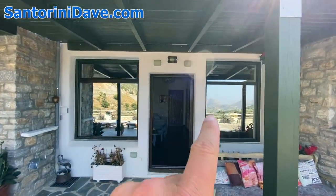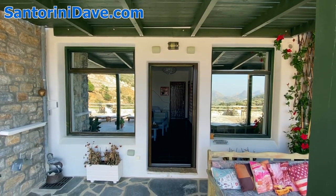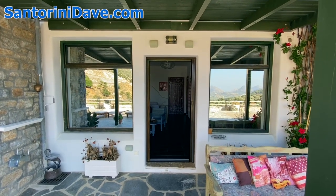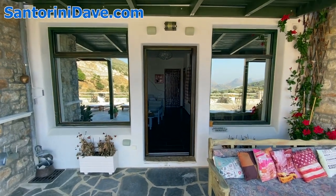She's made the doorway to mimic the Portara Gate at the Temple of Apollo as you pull into the Port of Naxos. So this doorway is supposed to resemble the Portara Gate.